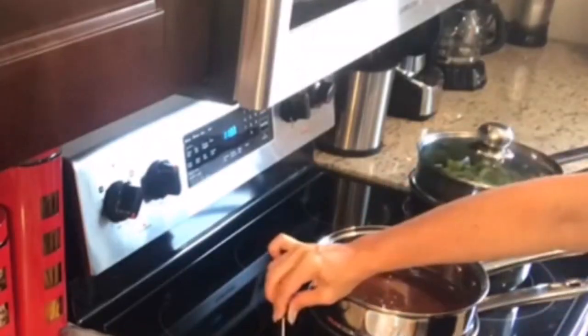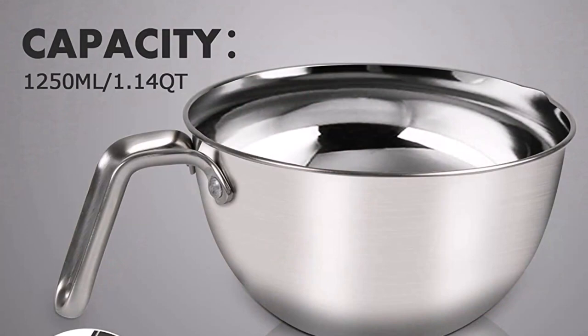The spoon spatula works well from the small jar to the large mixing bowl and is invaluable in your kitchen, perfect for stirring, scraping, and folding a wide variety of foods, with no seams or cracks to trap food.